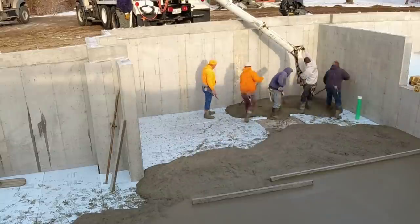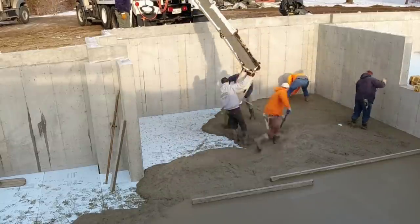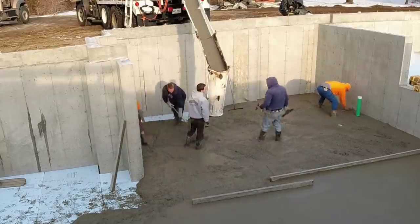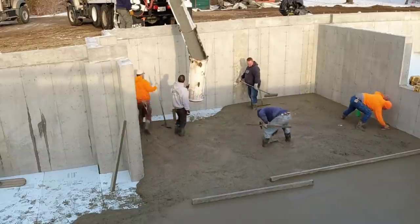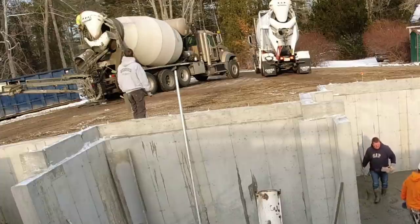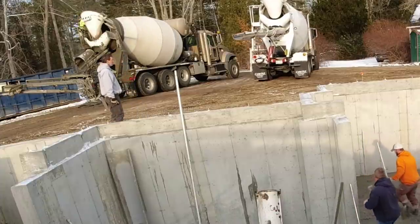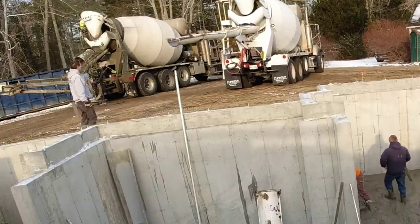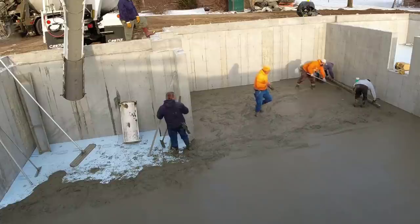I couldn't believe these guys got this ready. It's a good thing they did — we're right at the end of December, and pouring these outside like this in cold weather is really taking a risk. We do have blankets on it — you can kind of see them up there in the back, to the right of the concrete truck. We've got about 16 of them to cover this with afterwards. If we don't cover this, it's just going to freeze tonight.